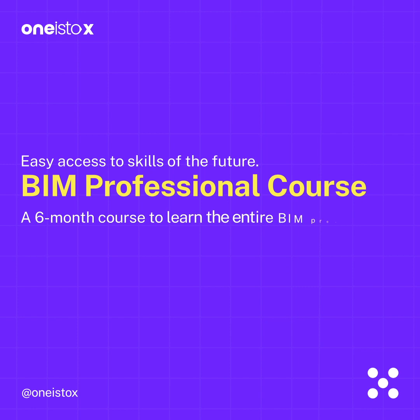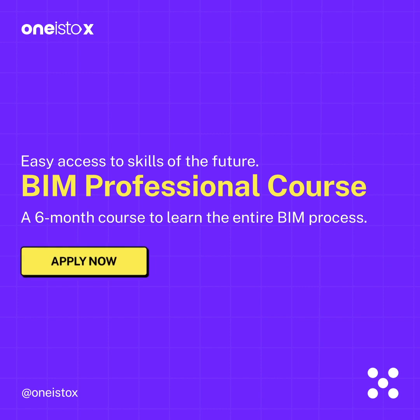Easy access to skills of the future. One is two's BIM professional course is a six-month course to learn the entire BIM process. Apply now.